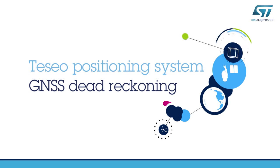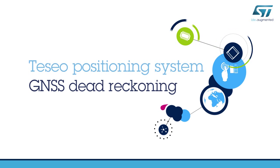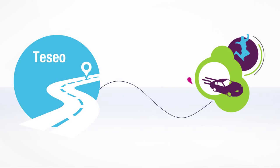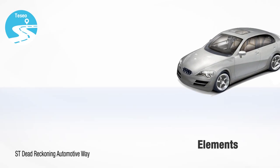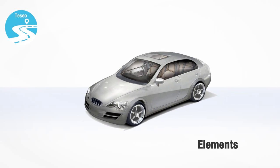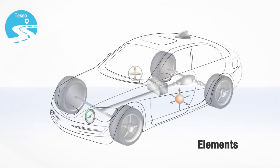Hello and welcome to this video on ST's Tessio Positioning System. During this video, we will show you five real-life situations where the Tessio solution powered by STDRAW technology keeps tracking the car position with high accuracy. STDRAW, for Dead Reckoning Automotive Way, is a configurable firmware that allows you to track the car even in situations with poor or no satellite signal.